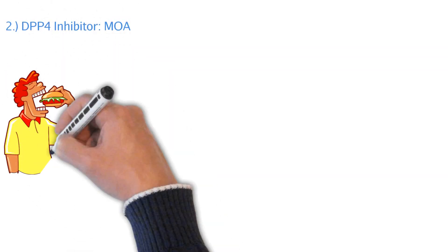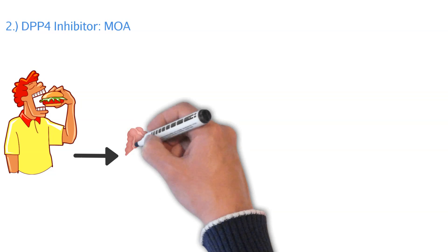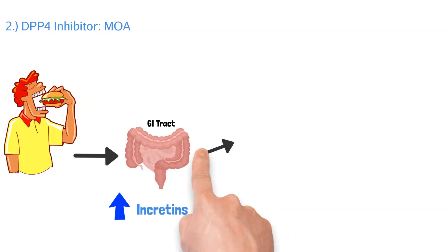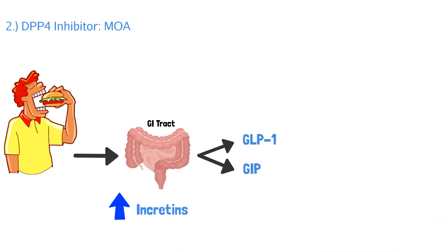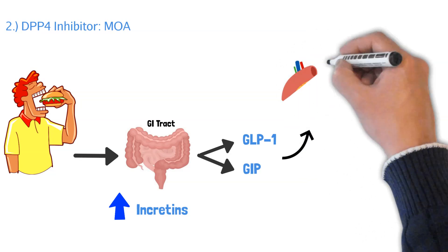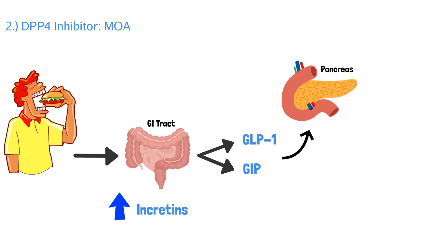Now let's go deeper and figure out how DPP-4 inhibitors actually work. Anytime you eat a meal, it gets absorbed in your GI tract. During this time, you have things called incretins that get secreted — they're basically hormones. There are two incretins that get released: GLP-1 and GIP. These two hormones help regulate the body's glucose levels. They travel throughout the body — the pancreas, the liver, the stomach — and they do three major things.